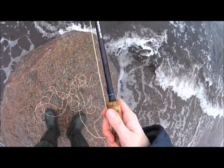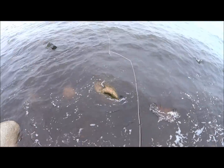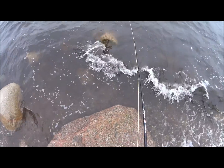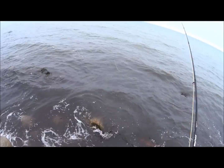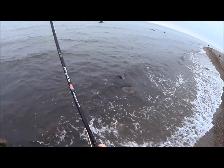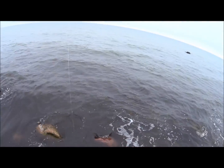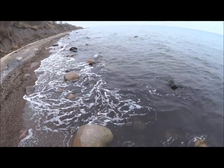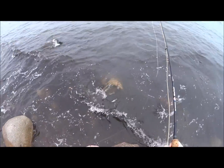Aber hier könnt ihr schön die Running Line rausziehen und vorlegen. Gucken immer, dass der Vorfach auch frei bleibt von solchen Sachen. Natürlich auch immer auf Spaziergänger am Strand achten. Wird problemloser natürlich, wenn ihr draußen seid.